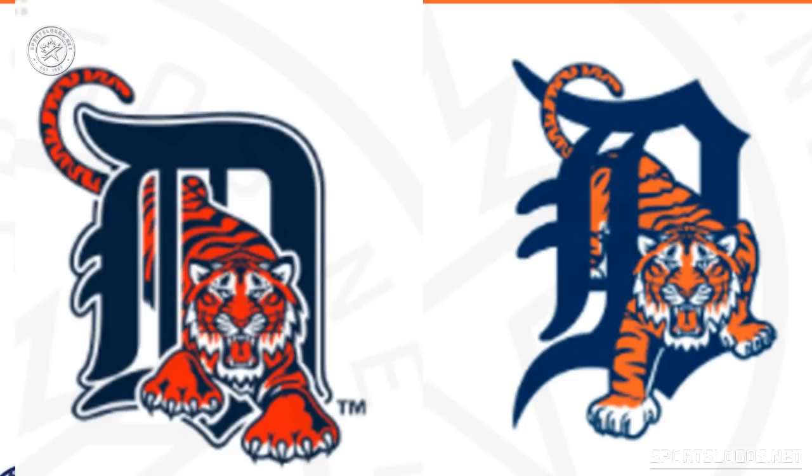The D here has been changed to match the only D that the Tigers actually use now. In case you didn't notice, the Tigers did used to wear two different D logos — they had a different one on their cap than they had on their jersey.